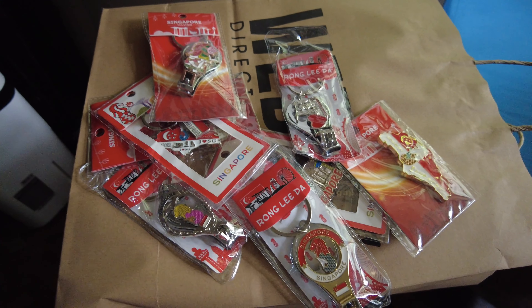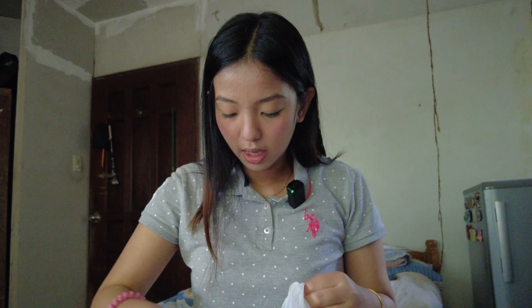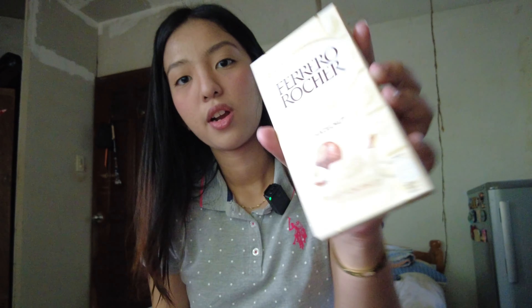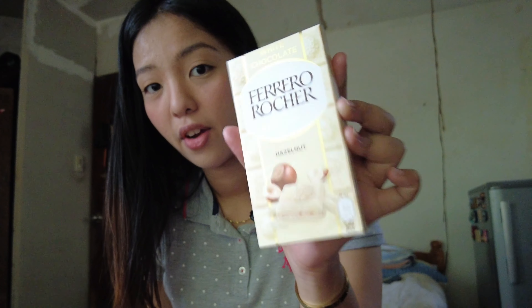We're now back here in the Philippines doing a quick haul of what we got in Singapore. Most of our purchases are from Value Dollar Store since our family loves food. I also want to quickly show the souvenirs I got from Chinatown for only $10 total. Starting with my haul — this is Bitly's Chunky Choco Assorted, with almond and hazelnut chocolates. I also got a white chocolate Ferrero bar — first time I've seen Ferrero in bar form since we usually see the round ones!